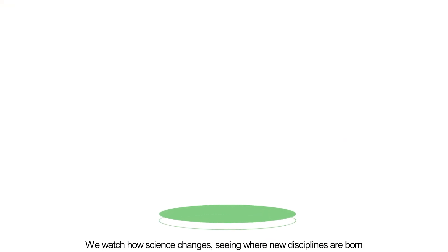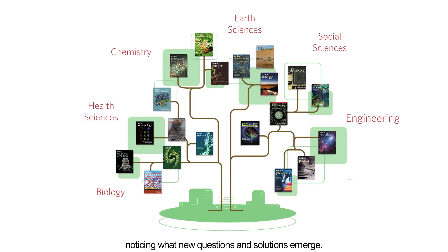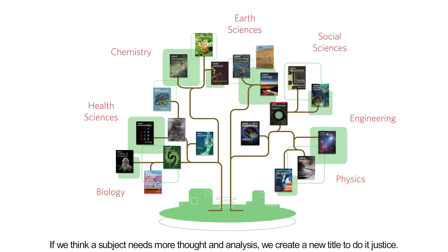We watch how science changes, seeing where new disciplines are born and where established fields overlap, noticing what new questions and solutions emerge. Our ethos is to act as a bridge across disciplines and to respond to developing scientific needs and challenges. If we think a subject needs more thought and analysis, we create a new title to do it justice.